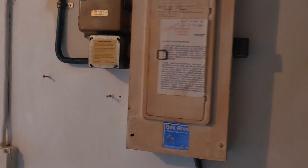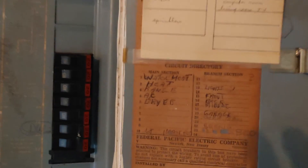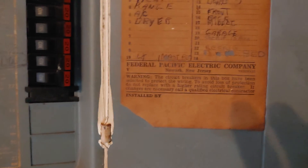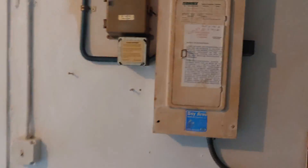The electrical panel is — I believe — a Federal Pacific, which if it is, and it says so right there, that's not a good sign. The Zinsco concept is pretty applicable to the Federal Pacifics.